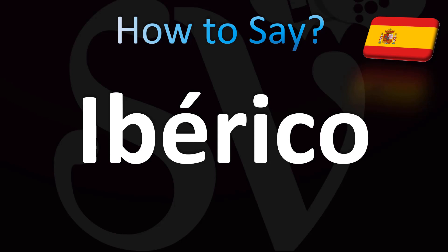So this means from the Iberian Peninsula, which includes Portugal and Spain. That's what it literally means — Iberian.